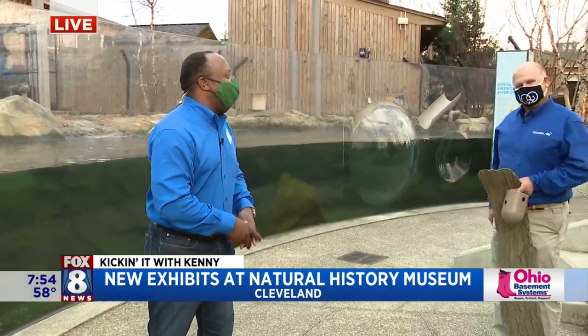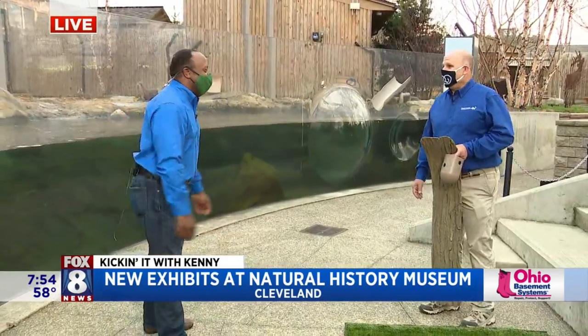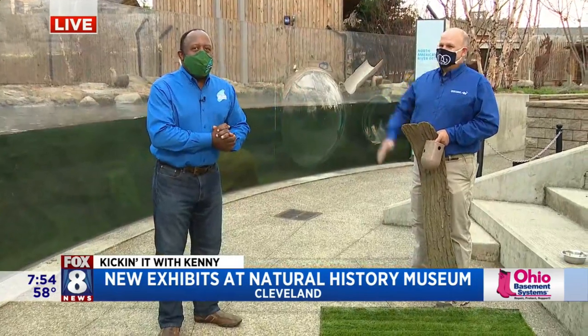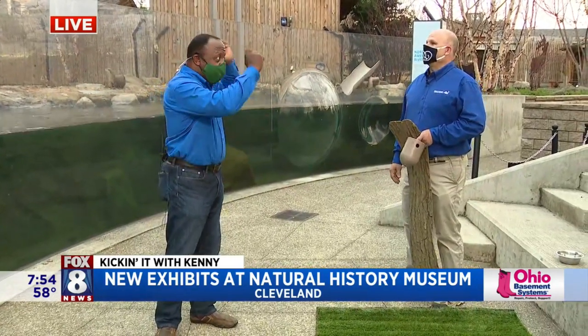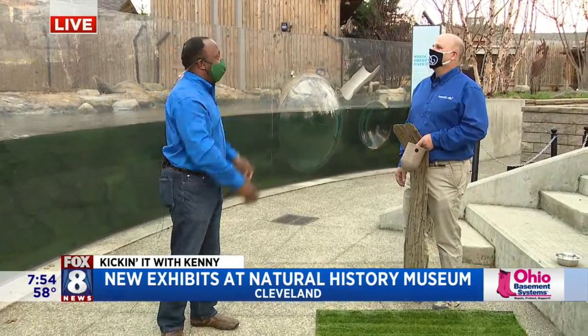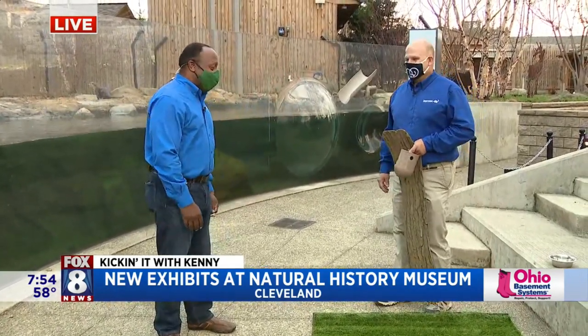We're outside. All right, Jim, how are you, sir? I am great. How are you? For those just joining us, Jim is the new head of everything — he's the chief. I'm the director of wildlife. I should have given you a conductor's hat. Congratulations, man.